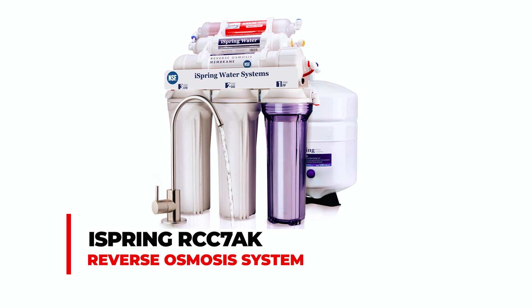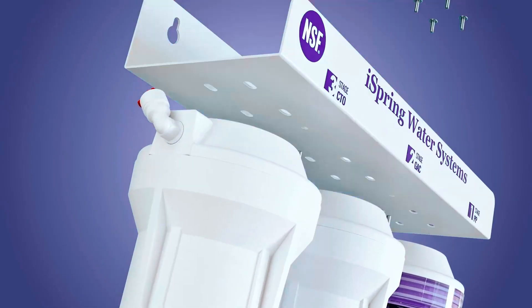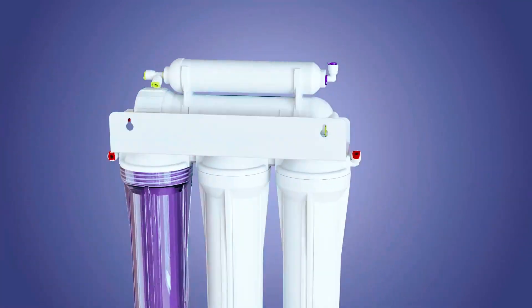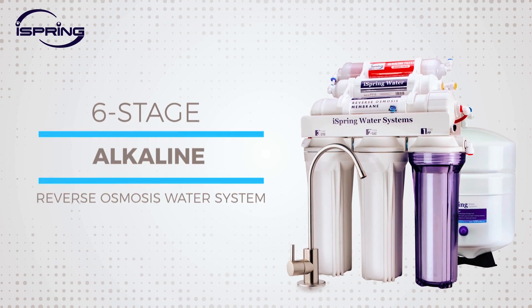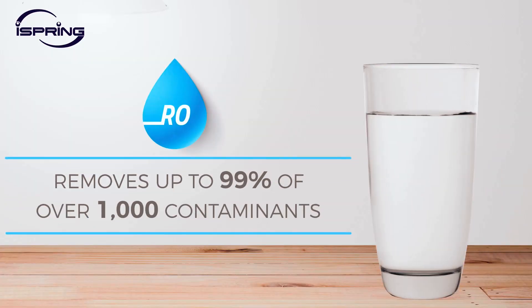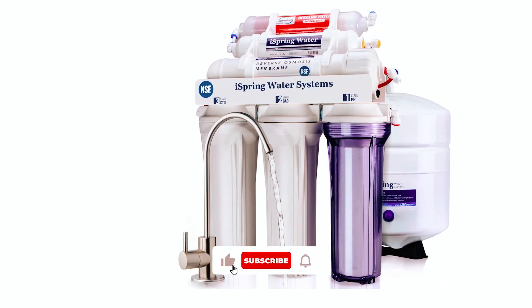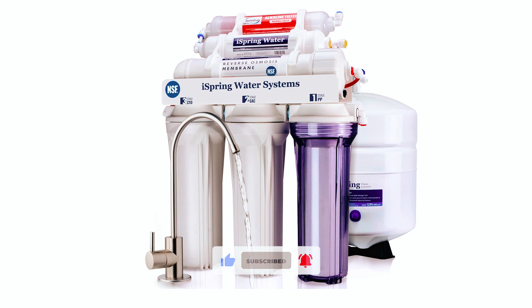The iSpring RCC7AK Reverse Osmosis System is NSF certified and features a 6-stage alkaline remineralization filtration process, restoring natural alkalinity and mineral balance to your water. With the capability to remove up to 99% of over 1,000 contaminants, including chlorine, fluoride, lead, and arsenic, this system ensures clean and healthy drinking water.